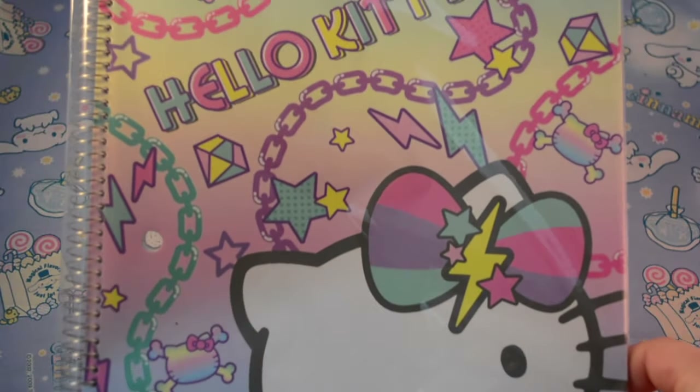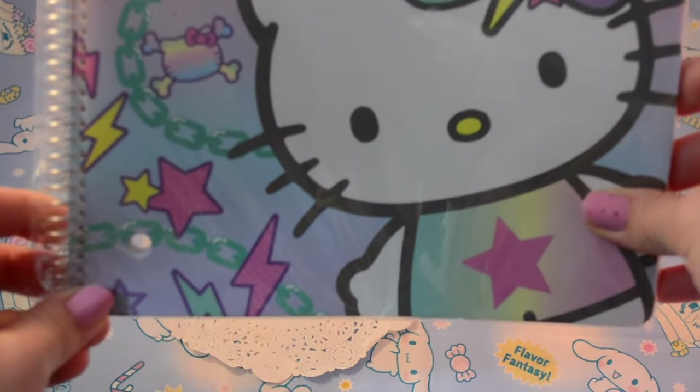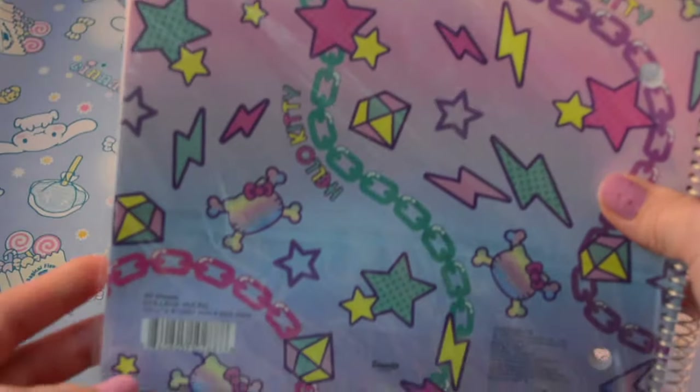The last thing I got is part of what I think is a new Hello Kitty series. I think it's so cute and I love the colors. They also have like a bag and everything but I didn't need everything, so I just got this.